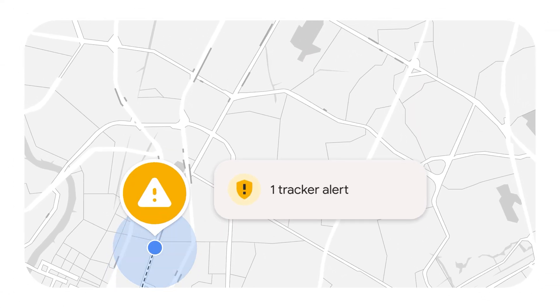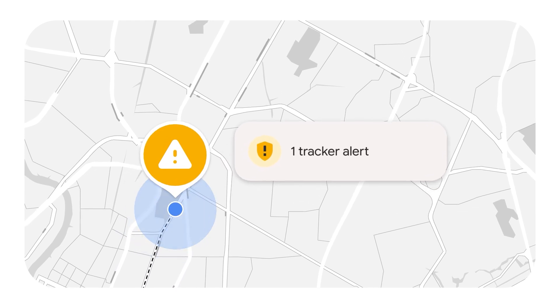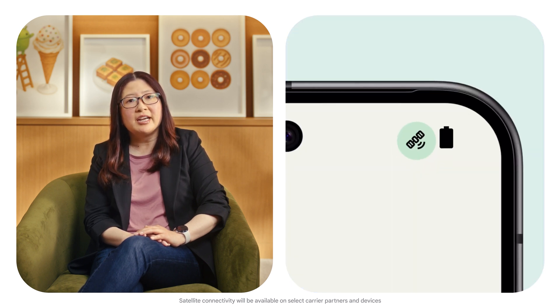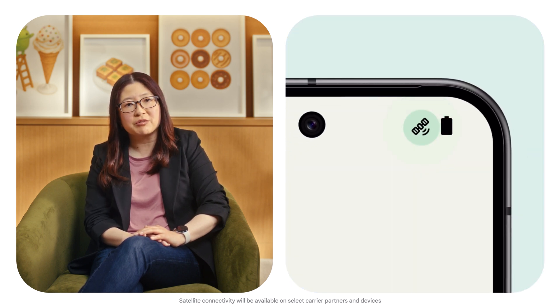Find Hub was designed with safety in mind. We were the first to create cross-platform unknown tracker alerts, warning you when there's a tracker that's not yours following you around. And later this year, satellite connectivity is coming to Find Hub, ensuring you stay safe and can get in touch with friends and family in emergency situations when you don't have cell service.